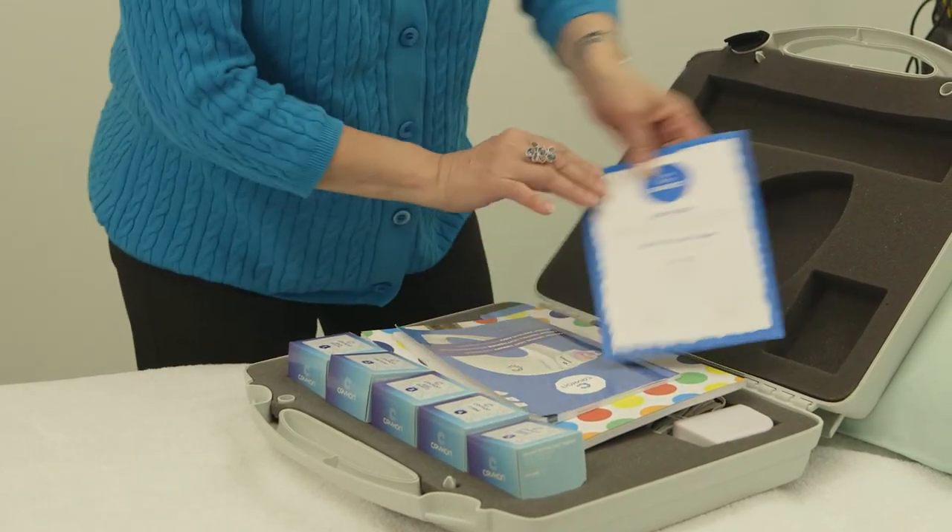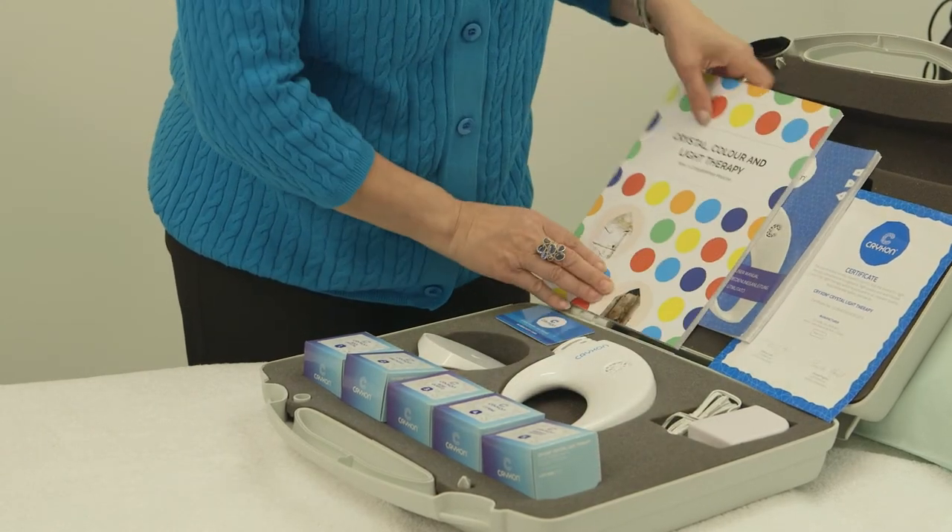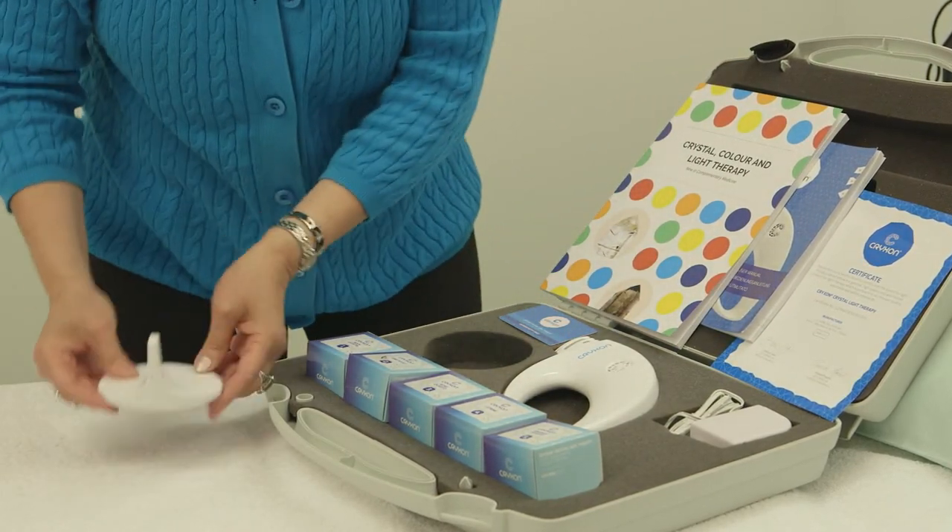The complete kit is very lightweight, weighing just two kilograms, which makes the lamp portable and very practical for travelling.